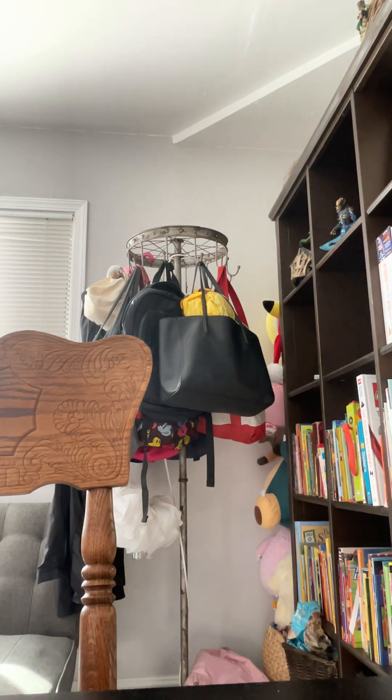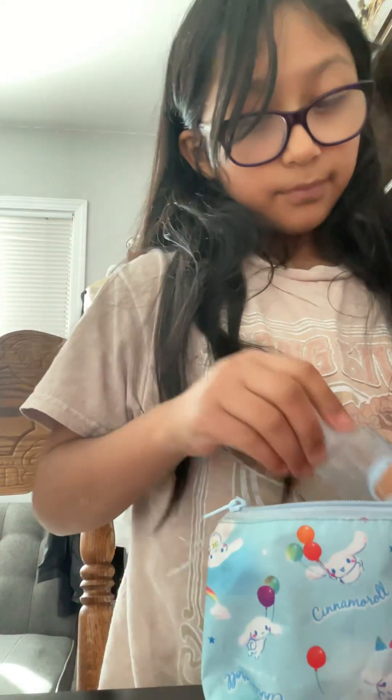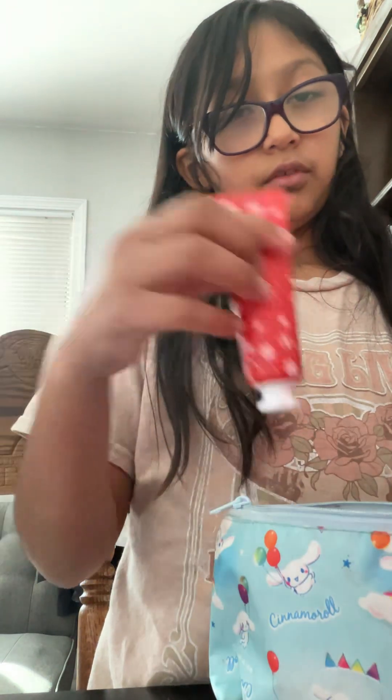And then the next one — the silver rollback — is just a normal pack. I just have sanitizer, spray, and lotion.